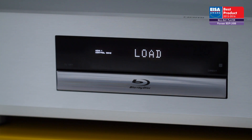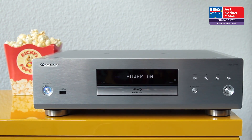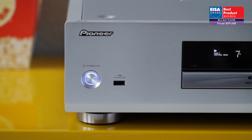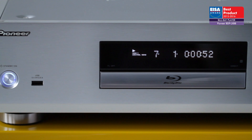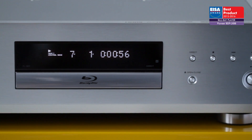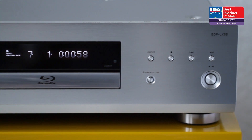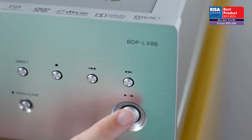The European Blu-ray Player of the Year 2015 to 2016 is Pioneer BDP-LX88. Blessed with gorgeous styling and a heavyweight, reassuring construction, Pioneer's award-winning device looks every inch the premium disc player, and its performance and feature set only add to its appeal. A truly universal design,